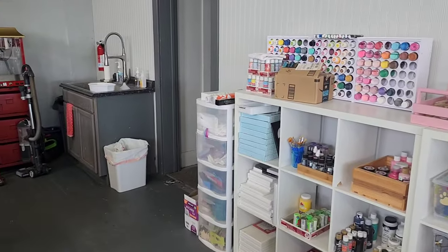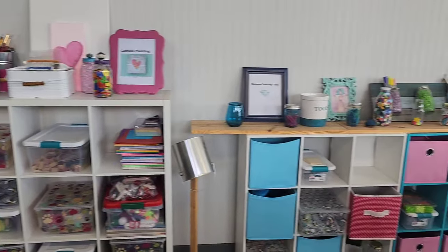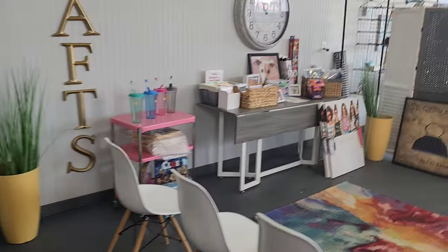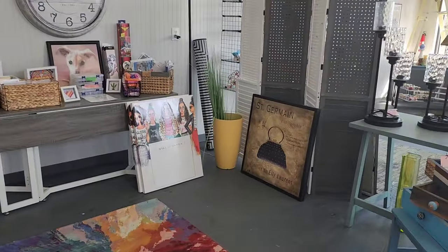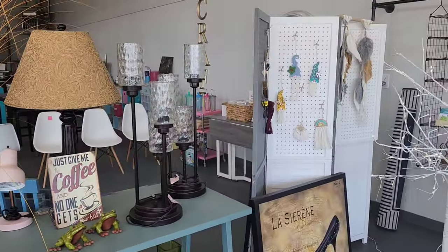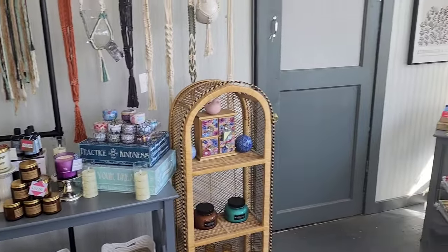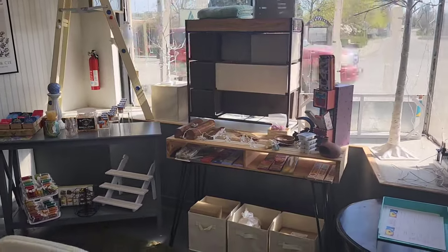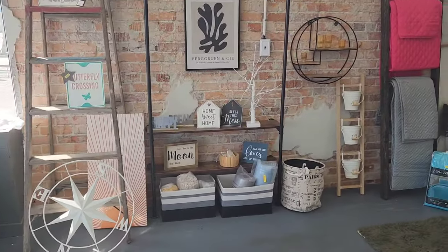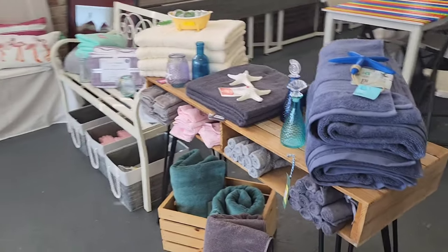We've got a little sink area and a kitchen area in the back — this is where our craft supplies are for painting and such. This is the table where I'm usually filming; this is the background you guys typically see. We have a retail area up front and we're in the process of switching it around. A lot of our folks that do craft classes sell the different types of crafts they make — there's our macrame lady — but we also have different products for sale: some spa type stuff, home decor, bedroom and bathroom type things.